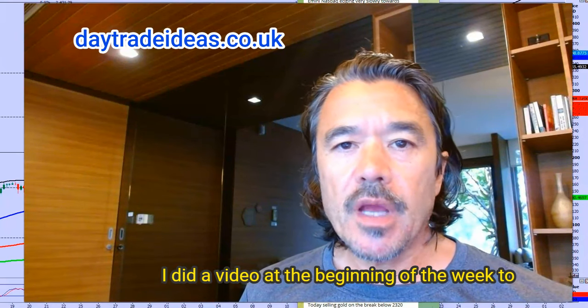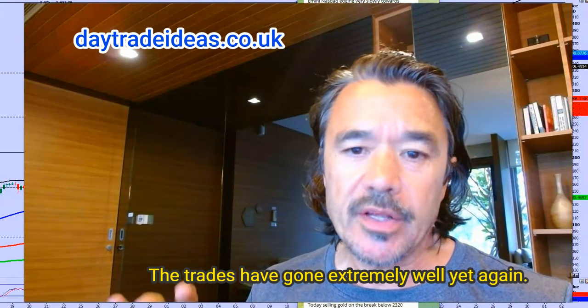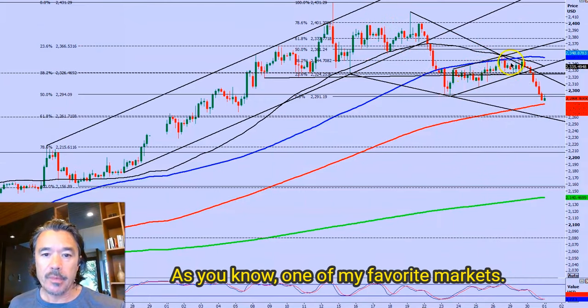Good morning, it's Wednesday. I did a video at the beginning of the week to show you what trade ideas I had for this week, and now I'm going to give you an update. The trades have gone extremely well yet again. This is my four-hour chart for gold, as you know, one of my favorite markets.